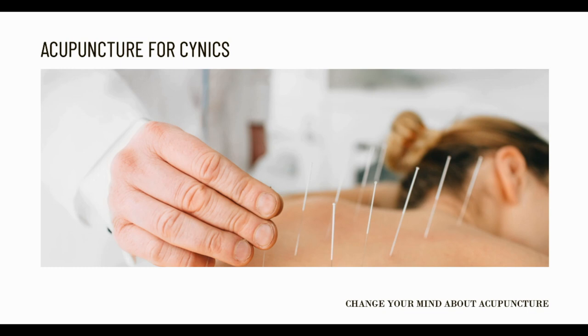At times, acupuncture is provided for us in advance in order to prepare our bodies for dental surgery, and at other times it is given to us while we are actually sitting in the chair so that we are relaxed and not feeling the nervousness that we may be feeling otherwise.